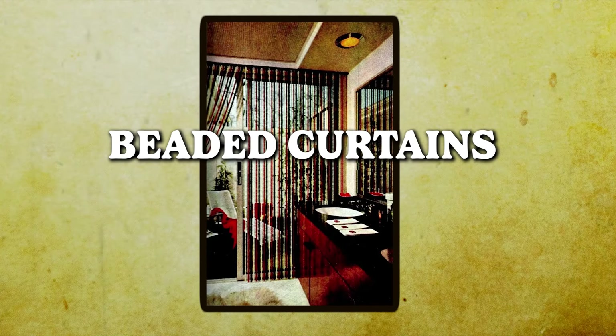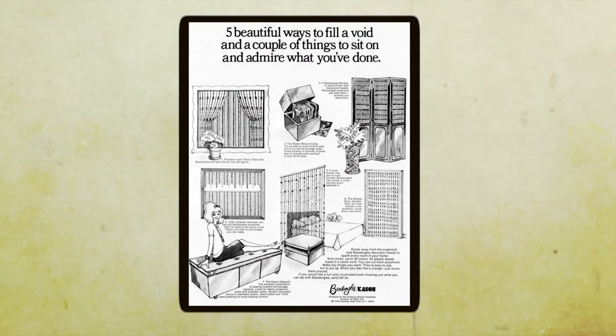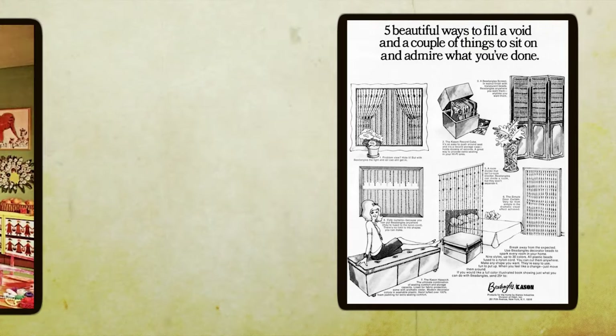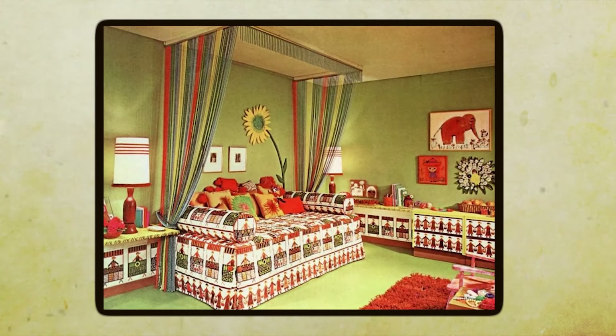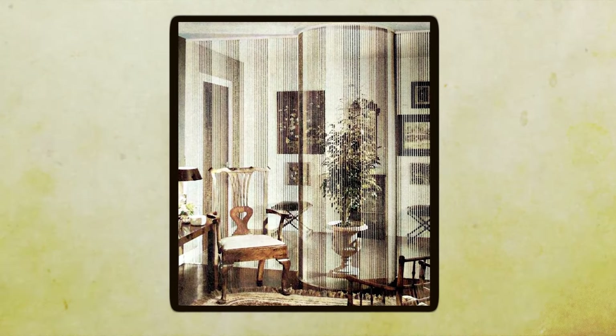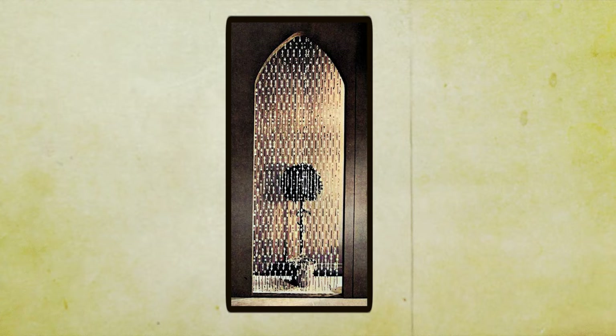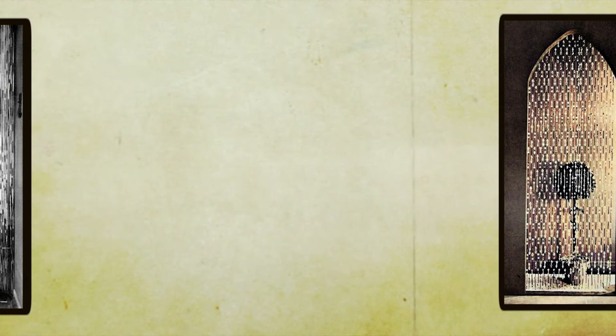Beaded curtains used to be hip — I can still hear the sound they made to this day. Strands of colorful beads cascading down from doorways, swaying gently with every movement and creating a delightful symphony of sound as they brushed against each other. Doorways were adorned with curtains made up of countless strings of beads — glass, plastic, wood — hanging down in a mesmerizing cascade. These curtains were more than just a barrier between rooms; they were a statement piece, adding a pop of color and texture to any space.